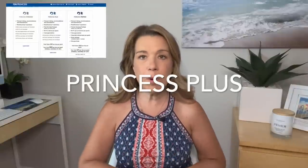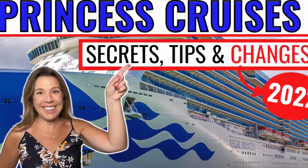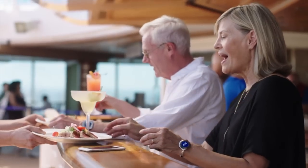Now let's talk about your next option if you like some perks — Princess Plus. I've talked about Princess Plus in a separate video as well as in my video about Princess cruise tips and secrets for 2022. Princess Plus has been a favorite of mine since it came out. What's included with Princess Plus is beverages up to twelve dollars — and that includes beverages with alcohol, specialty coffee, mocktails, water bottles, and fresh fruit juices — so it really does include a lot.